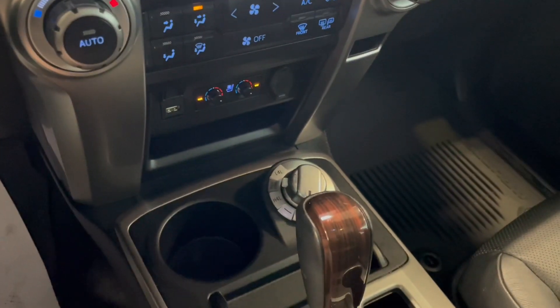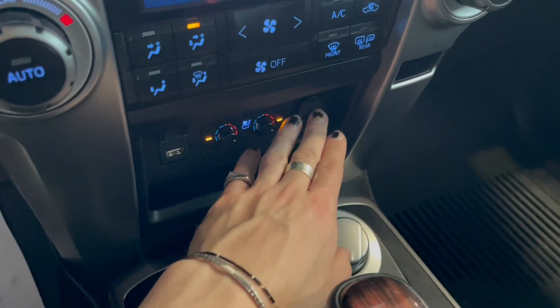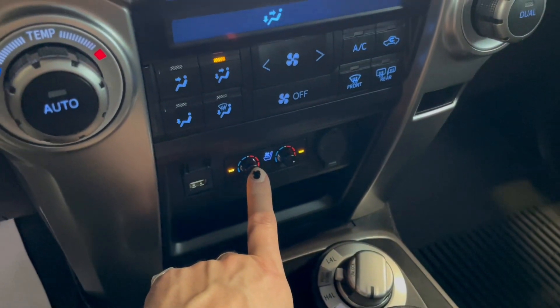On the bottom you have some cup holders along with your drivetrain options. You also have your USB, 12-volt outlet, and driver and passenger heated and ventilated seats as well.